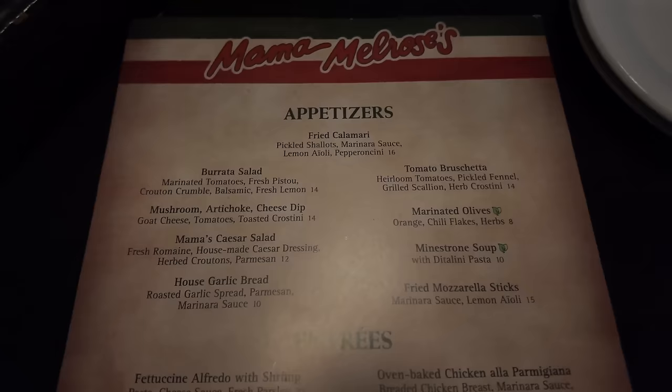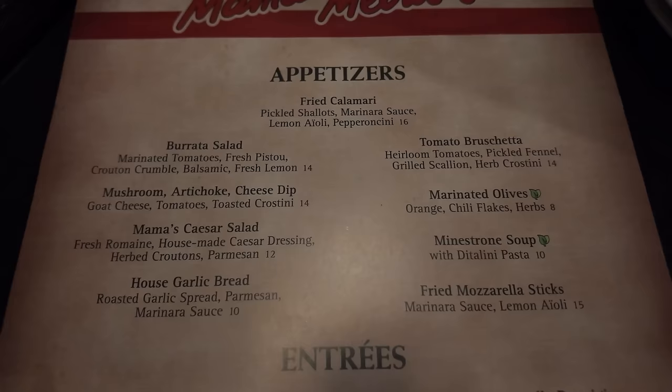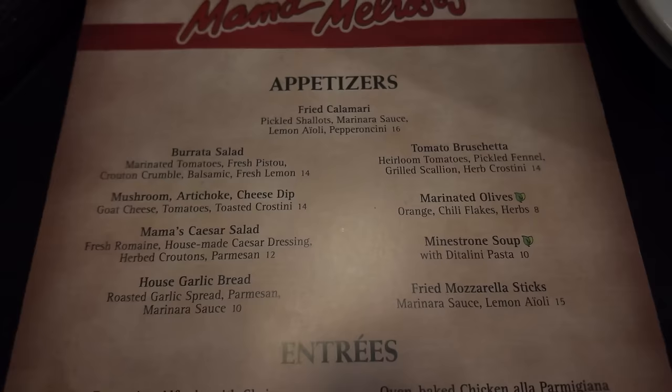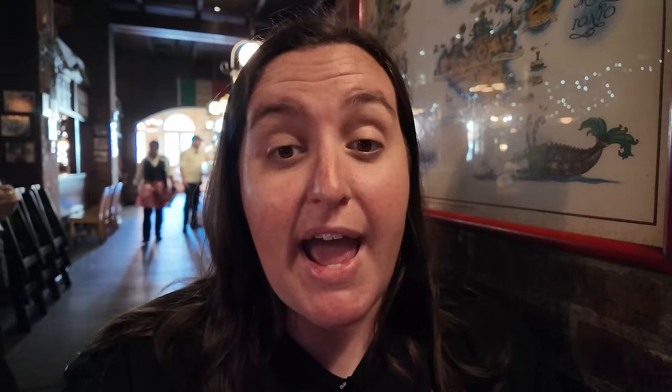I hear stuff sizzling, but that means everything's being cooked up fresh. Let's take a look at the menu. There's a bunch of new appetizers: fried calamari stayed, new burrata salad, mushroom artichoke cheese dip, Caesar salad, house garlic bread, tomato bruschetta, marinated olives, minestrone soup, and fried mozzarella sticks. In the past they had fried mozzarella but more like discs — I got them the first time I reviewed this restaurant and thought they were super mid. But I want to try them again since I hear they're good.